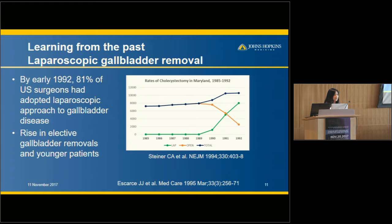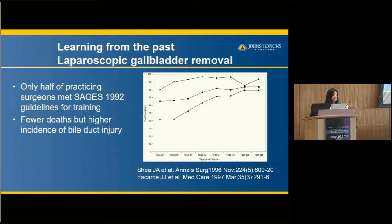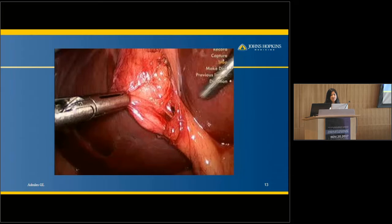But there were some caveats. By early 1992, 81% of surgeons had adopted the laparoscopic approach to gallbladder disease, and elective gallbladder removals rose. Overall the number of people undergoing gallbladder surgery went up, including younger patients who previously avoided the big incision. However, less than half of the practicing surgeons were actually undergoing the required recommended training from our laparoscopic society. This resulted in a higher incidence of bile duct injury — albeit less than half a percent — but still persistently higher than open surgery.